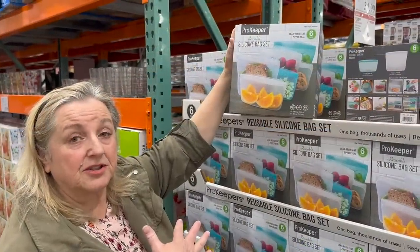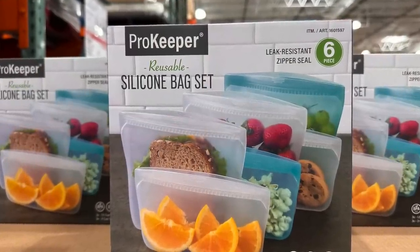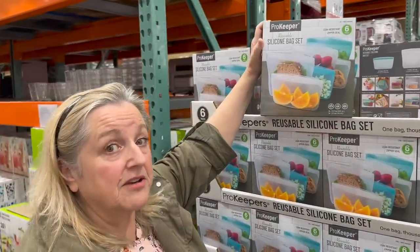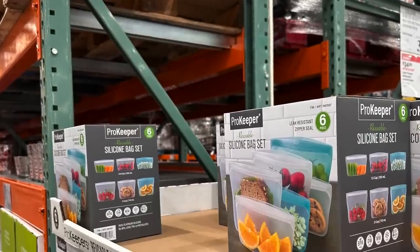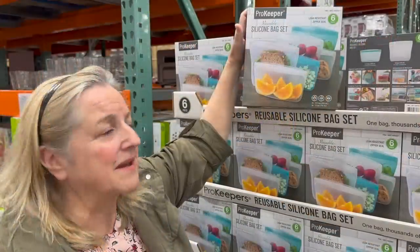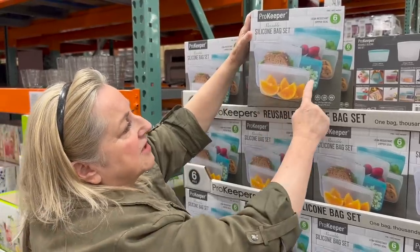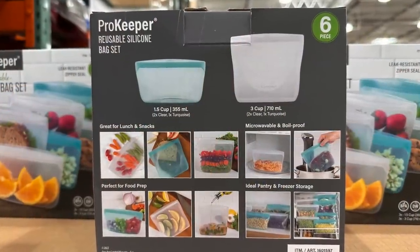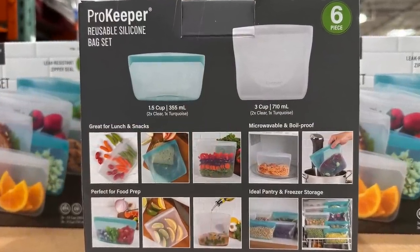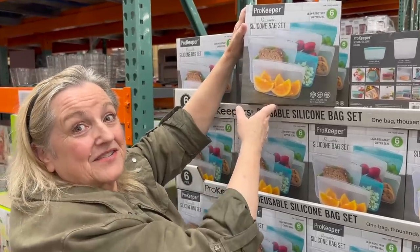I don't personally use these silicone bags, but I know many of you do. They carry them here at Costco for $19.99. I'm not 100% sure if that's a great price — I've seen them online and they've always struck me as expensive. It seems like you get three small ones and three medium-sized ones. But if you've been in the market for them, this might be worth a look.